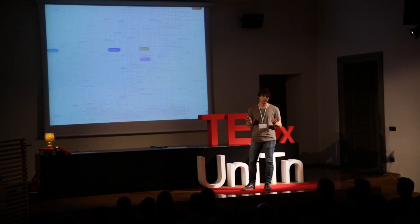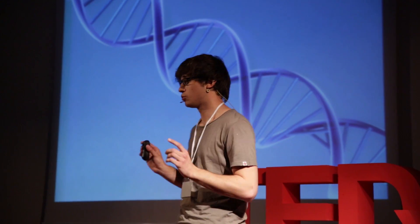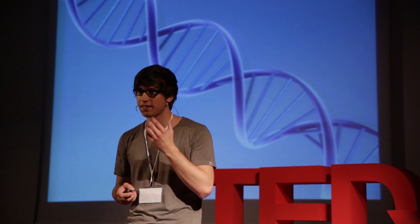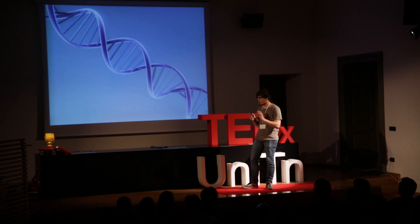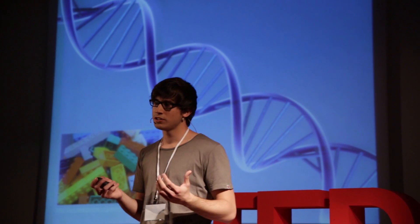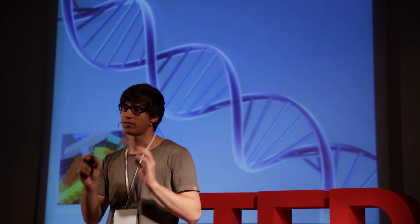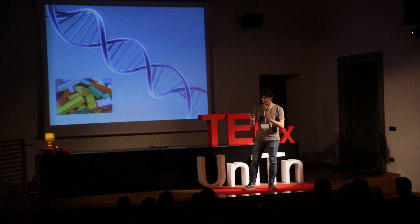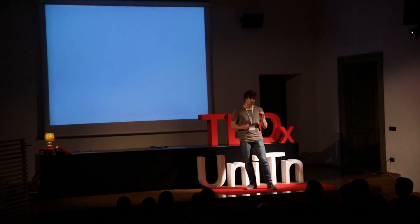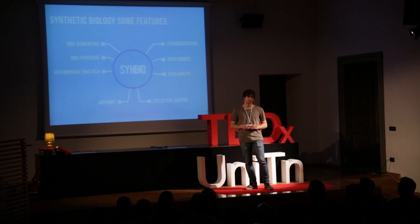Everyone knows that DNA is the code of life. Genes code for information relating to different traits, and this is true for all organisms. Over the years, many of these gene sequences have been developed into standardized DNA parts that are very similar to those genetic Lego bricks. What synthetic biology does is basically putting these bricks back together, creating living machines with new functions that were not found in nature before. This is a proper engineering approach, and this is actually simplifying the design process.